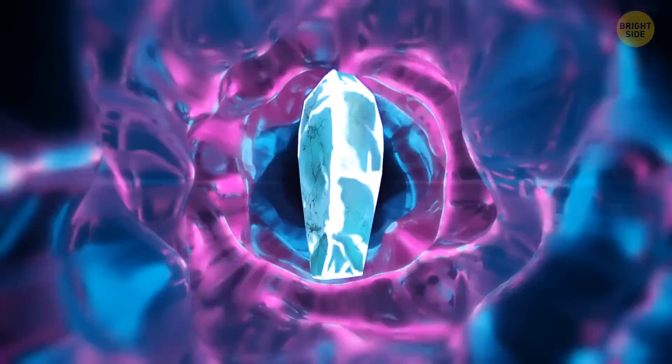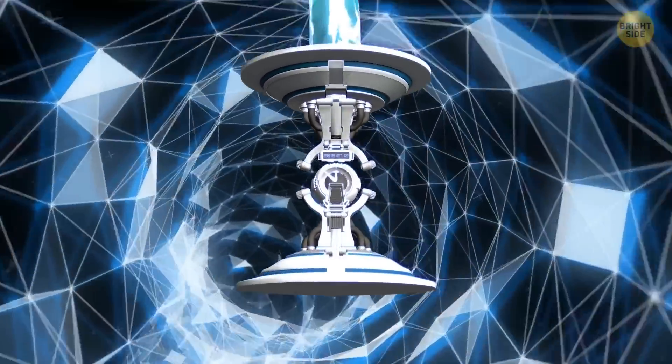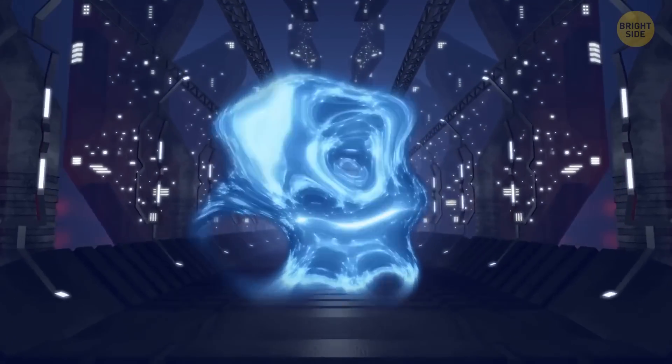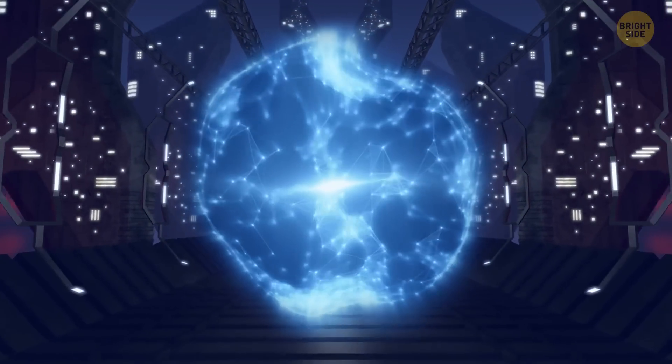Recently, scientists have created the first time crystal. It sounds like something straight out of science fiction, as if it's some kind of mysterious component for a time machine. But this isn't quite true. In reality, time crystals are more like a perpetual motion machine. But what exactly are they, and how do they work? Let's find out.